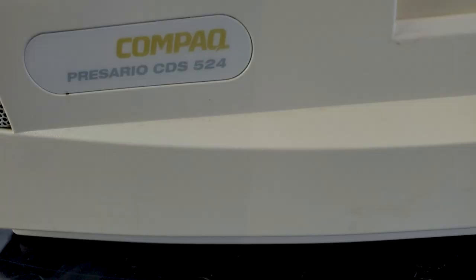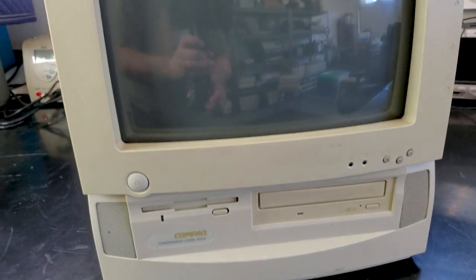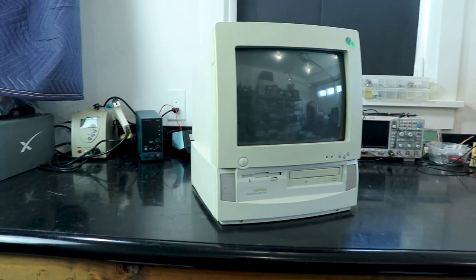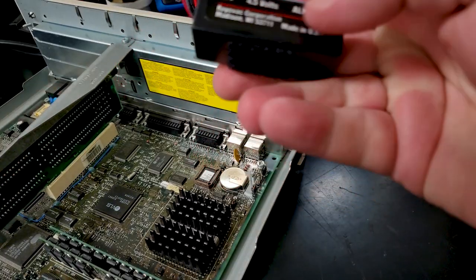I also picked up this 1995 Compaq Presario CDS524 computer system. It's an interesting all-in-one form factor but 1995 seems a little late for a 486 system. It's going to have to wait until I have time to do a restoration video, but suffice it to say the battery hasn't leaked yet and it ain't gonna.